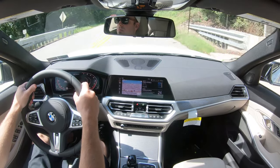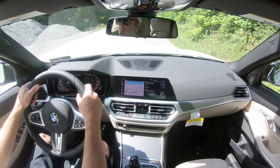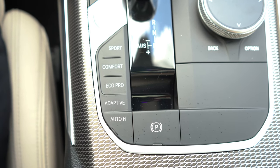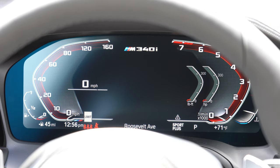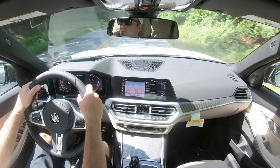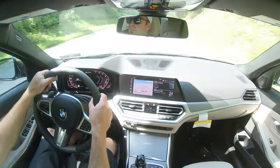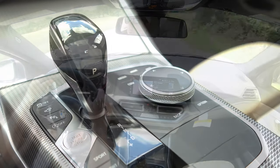Before we do any accelerations, there are drive modes located just to the left of the shifter: Eco Pro, Comfort, Sport, and Sport Plus. Apple BMW was nice enough to leave it in Sport Plus for me, so I'm keeping it there. Those drive modes adjust things like shift points, throttle response, and steering sensitivity.